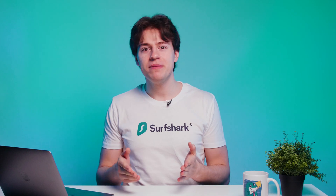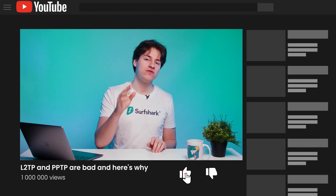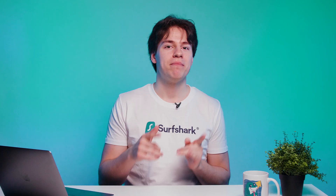But you know what is easy? Subscribing to our YouTube channel. Seriously, it's just one click, two if you hit the bell, three if you also click the like button on this video. Okay, back to protocols.